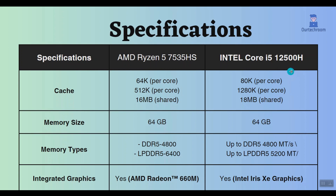Both AMD and Intel processors support 64GB RAM with the same DDR5 RAM frequency. However, when it comes to LPDDR5, AMD offers better frequency support than Intel.